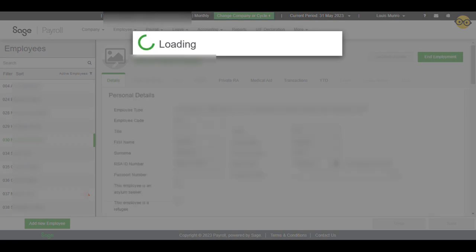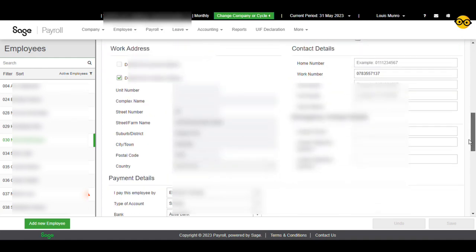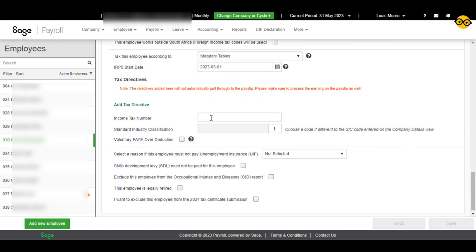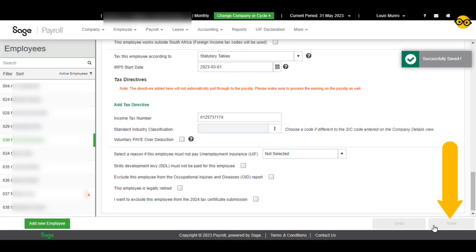Open SAITS Cloud Payroll. Locate the employee for whom you verified the tax identification number using EasyFile, and navigate to the employee details section. In the income tax number field, paste the tax number that you copied from EasyFile. Save the changes to update the employee's entry with the tax identification number.